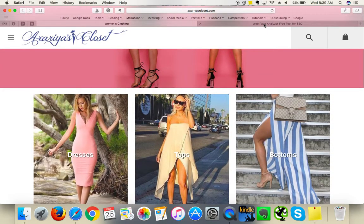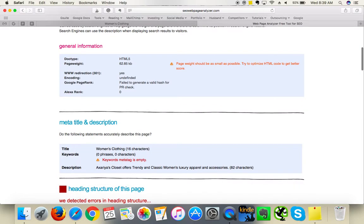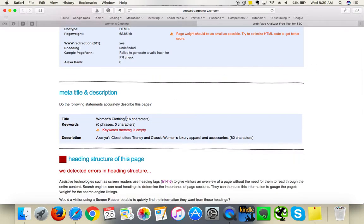For SEO, I've analyzed your score — you've got 58 out of 100, which is not bad. However, your meta title 'Women's Clothing' is as general as it gets. It will be very hard to rank well in Google or reach the first page with such a general meta title. Make sure to have a very specific and enticing meta title to give people a reason to click, since it's what appears as your Google snippet in search results.